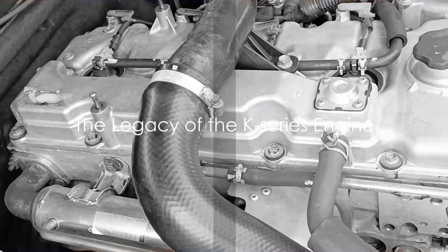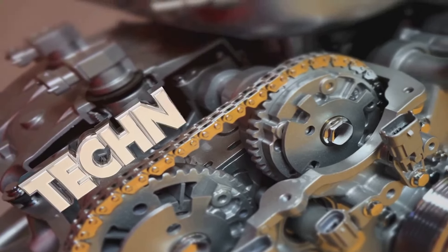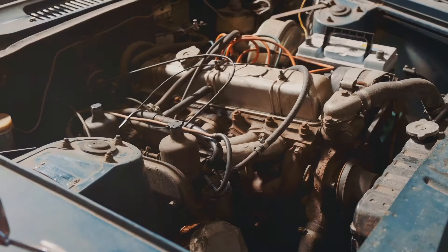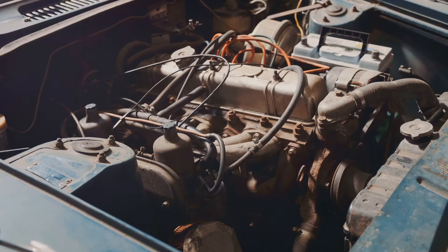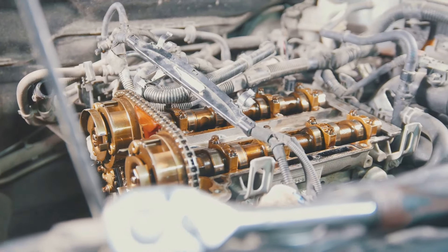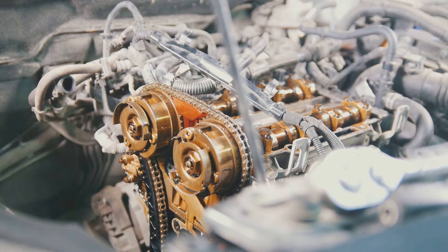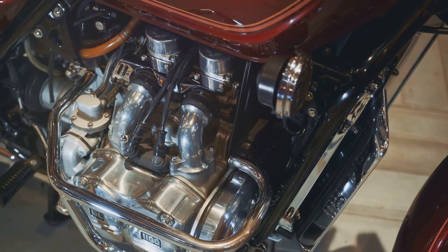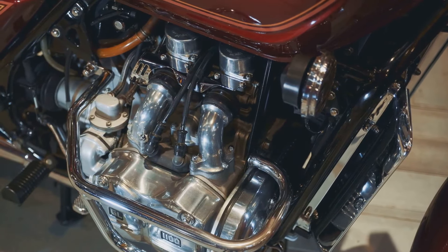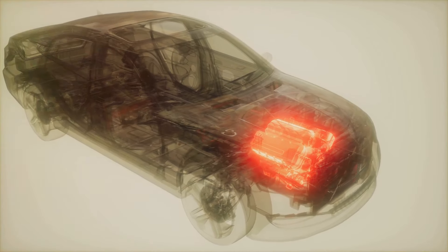The Honda K-Series engine: a legacy that continues to inspire and excite. This groundbreaking powerhouse didn't just set a new standard for Honda — it revolutionized the automotive industry as a whole. Its blend of performance, efficiency, and versatility has stood the test of time. This engine has been a significant influence on modern engine designs, with its innovative features and technologies becoming standard in the industry — a testament to Honda's forward-thinking engineering and commitment to excellence.